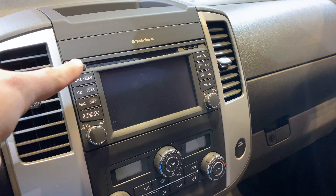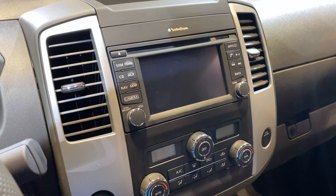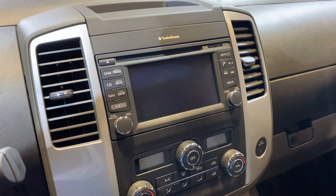We still have the same infotainment system, so that's something we'll have to wait for the next generation to see updated. But overall, this is a nice mix of under the hood and a few in-cabin upgrades that are worth checking out.